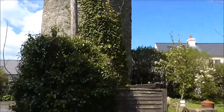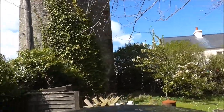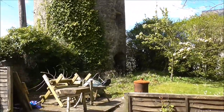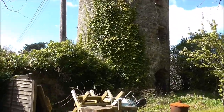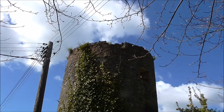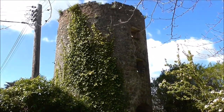I suspect it's not. I suspect it is what folks have told me — the remains of an old windmill. I just don't know. I have looked this place up on the internet and found nothing.